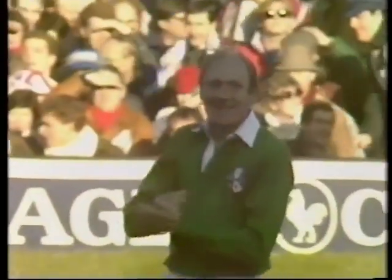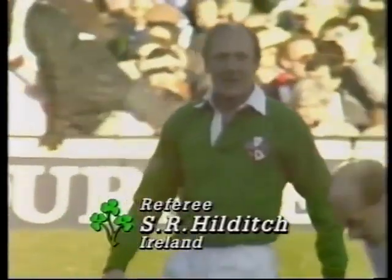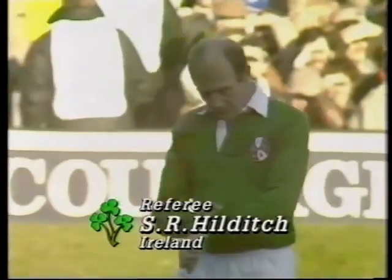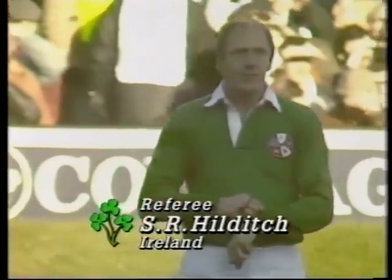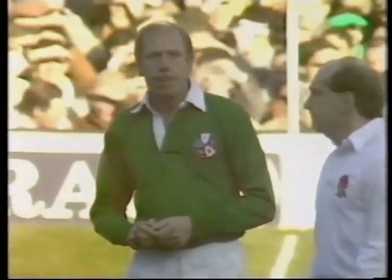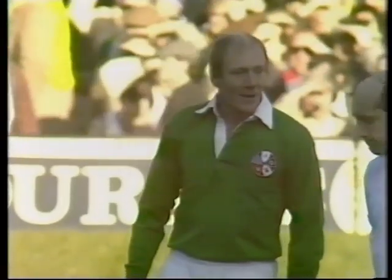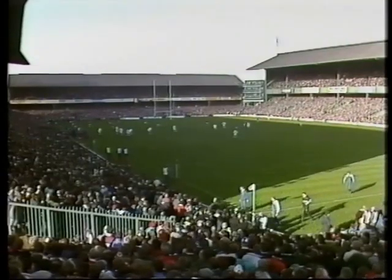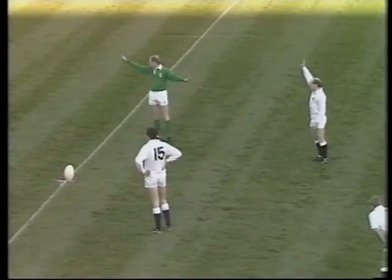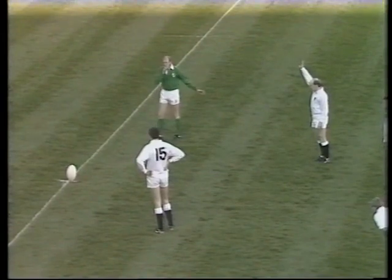England to start. Steve Hilditch of Ireland, the headmaster of Belfast High School, is in charge, supported by Brian Carling and Owen Doyle, the two touch judges. He checks his watch. Cosworth waits and the crowd anticipates a mighty battle between these traditional rivals. Cosworth of Leicester and England to get this 93rd meeting between Wales and England underway.